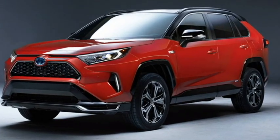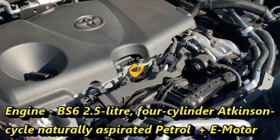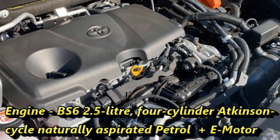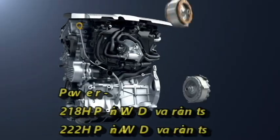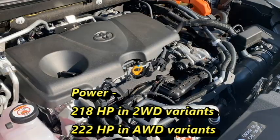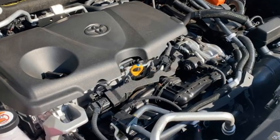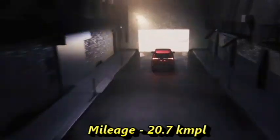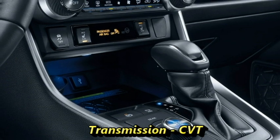In terms of power, the RAV4 is powered by a 2.5-litre four-cylinder Atkinson cycle naturally aspirated petrol engine paired with an electric motor, which can generate 218hp in the two-wheel drive variants and 222hp for the all-wheel drive variants. The engine can deliver a mileage of 20.7 kmpl and is mated to a CVT gearbox.